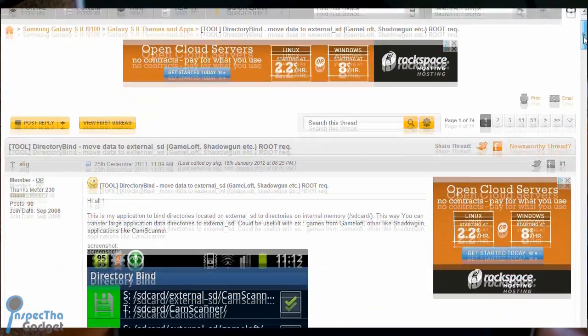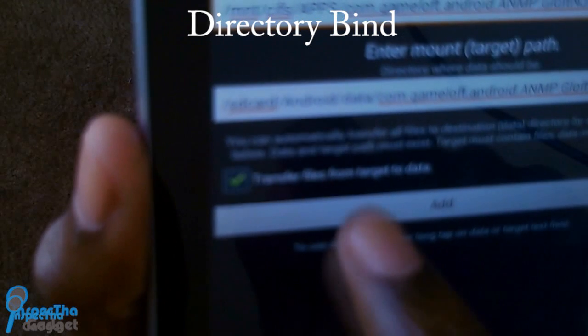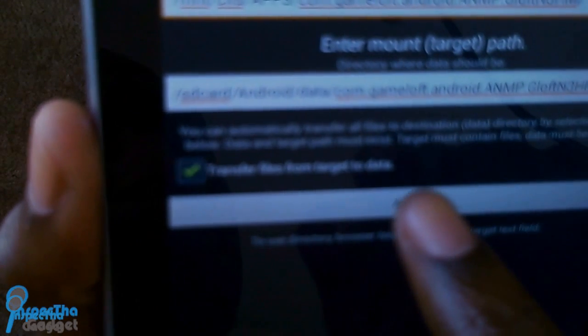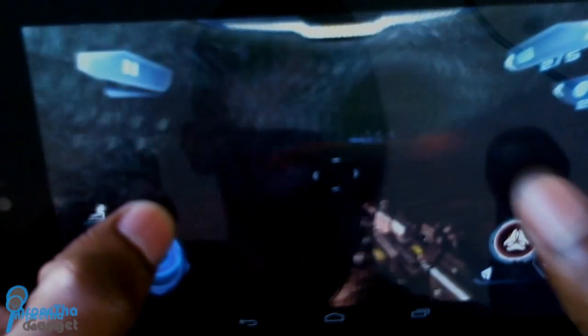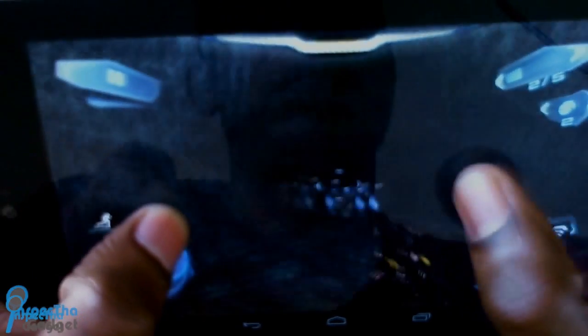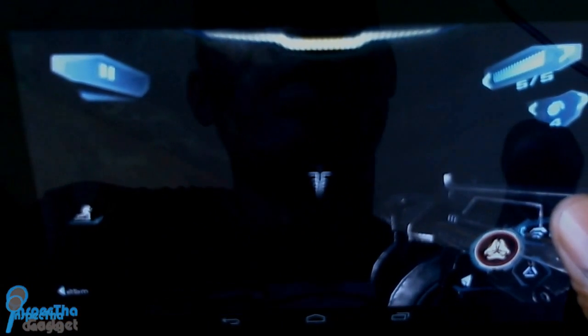App number 14 is Directory Bind. Directory Bind is dope because it fools your Nexus 7 into thinking external storage devices are internal memory by binding directories. This allows you to store huge game files like Nova 3 or Asphalt 7 on a thumb drive or home network and play them on your Nexus 7. I have a link in the description bar to one of my videos showing you how to use Directory Bind.